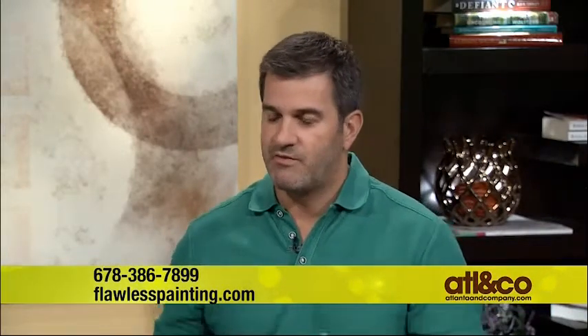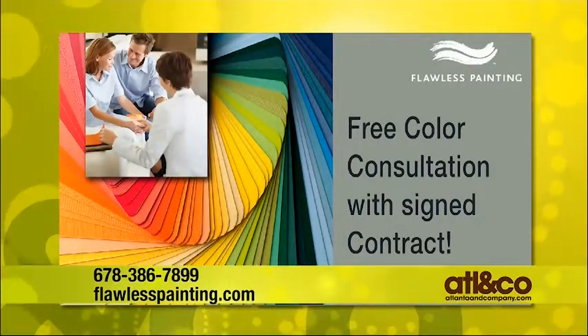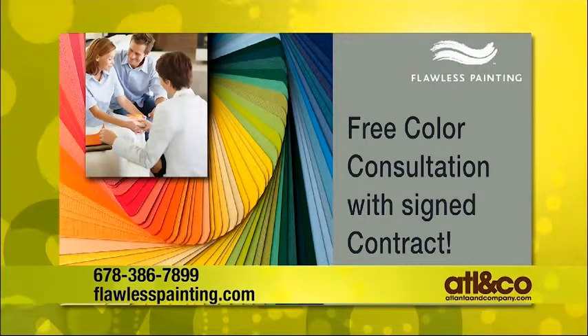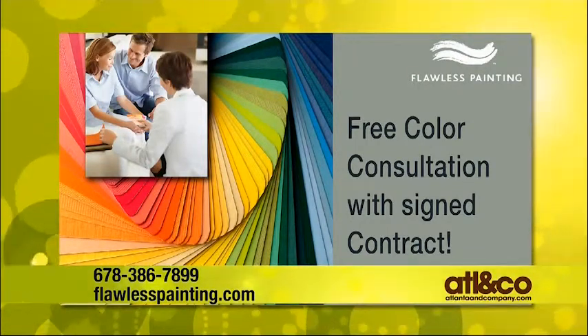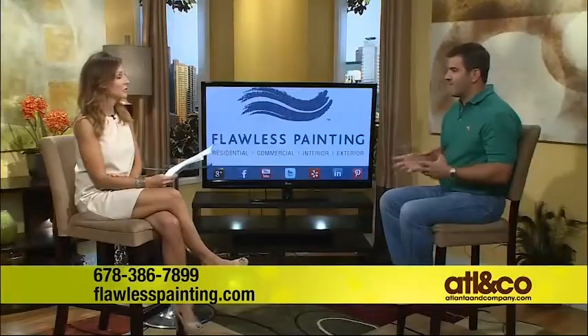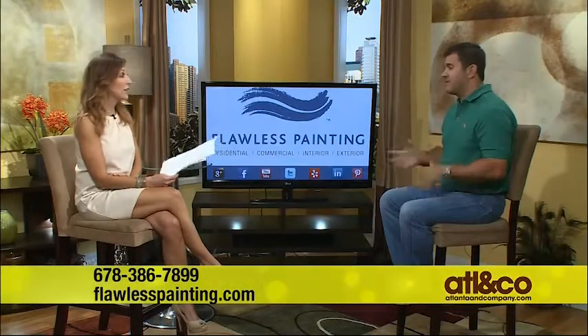When you mention free estimates, there's also a free color consultation — as long as people contract with us, we have no problem including our interior designer to come out and do a free color consult for at least an hour's time. You avoid those costly mistakes whether it's inside or outside. A lot of people struggle with color choices — even something like a color for their deck, figuring out how to get it to flow with the brick and everything else.